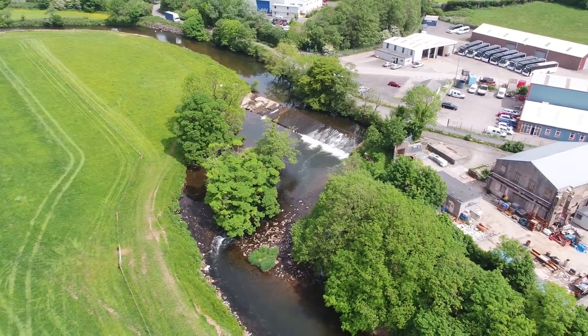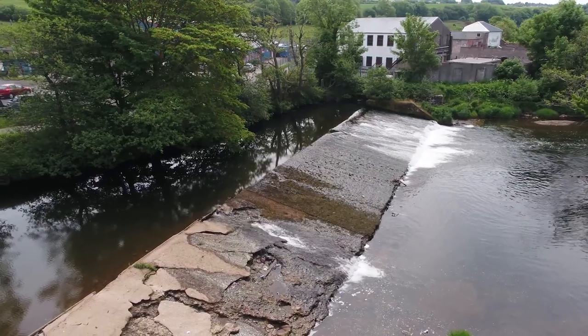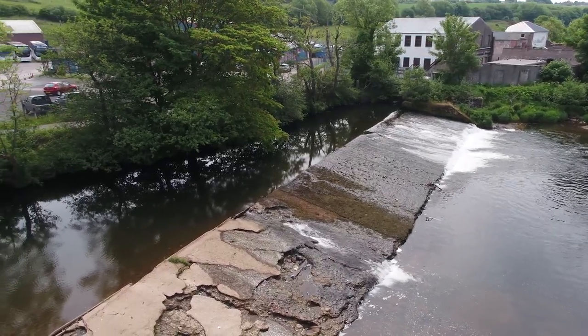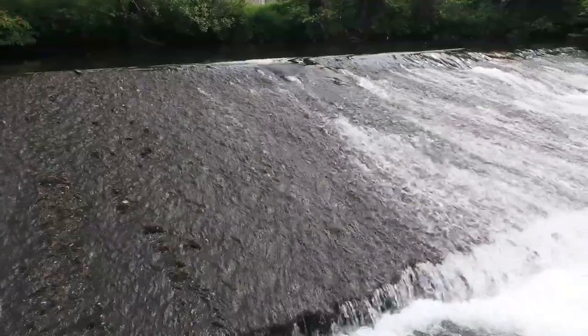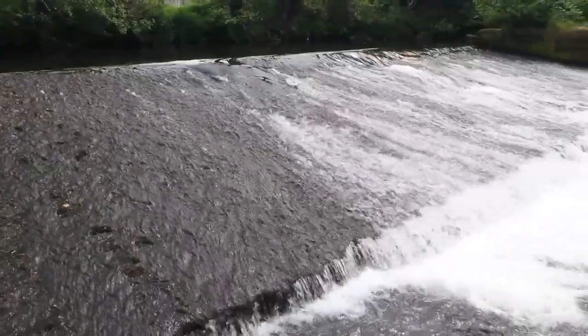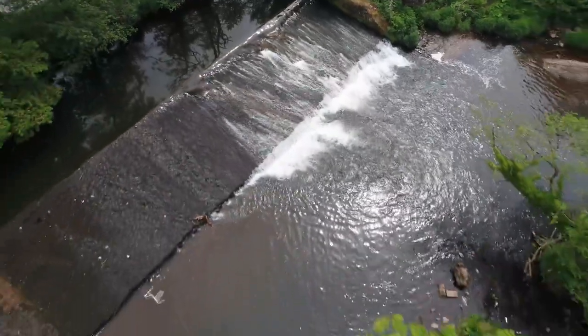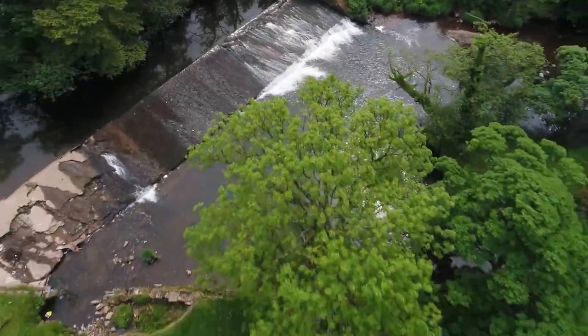The weir itself is about 250 years old and has been proven to be failing over the last 15 to 20 years through extensive monitoring undertaken by West Cumbria Rivers Trust in partnership with ACOM. The reason we're taking the weir out is that it's a significant barrier to both upstream and downstream migration of Atlantic salmon and other fish species.